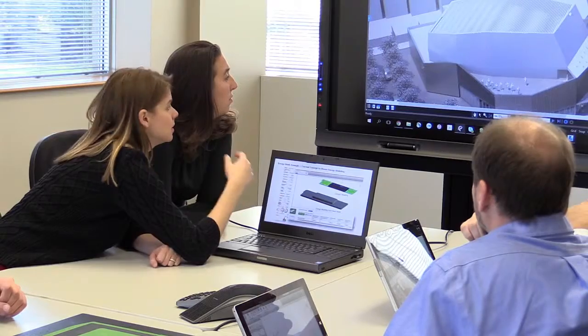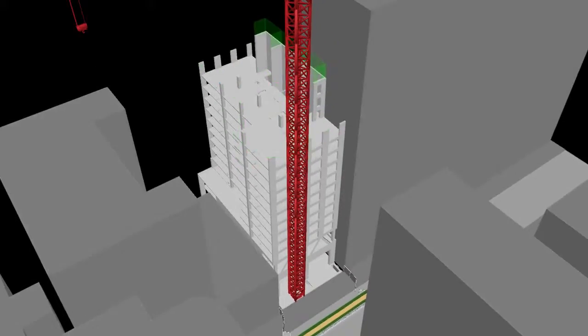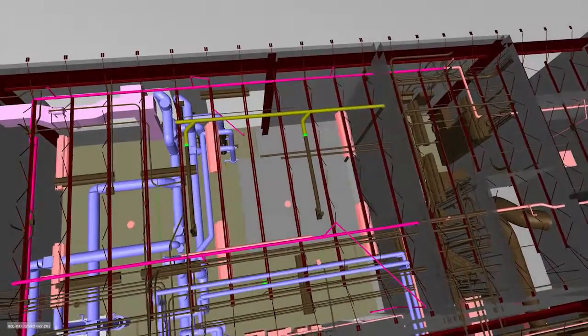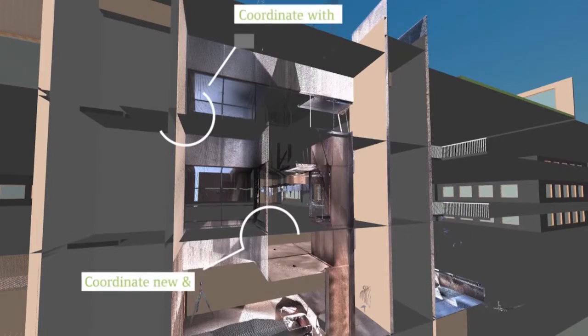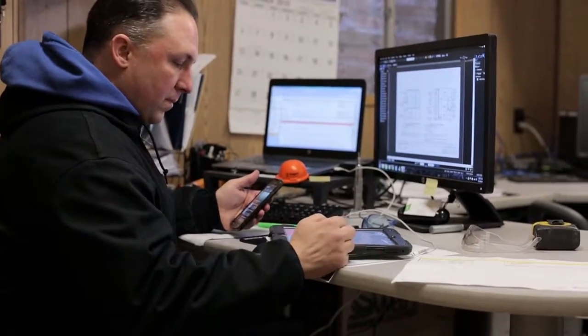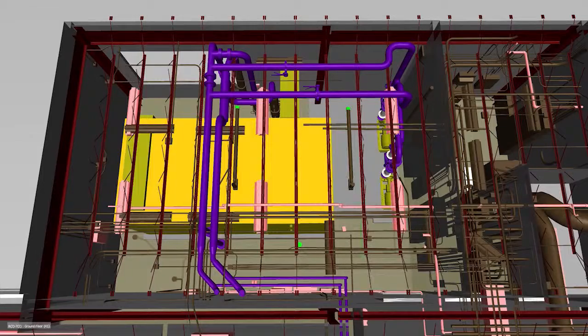We're also finding new ways to extend the use of technology. Today, BIM models have become an exploratory tool, providing opportunities earlier in the process to discuss first costs, construction costs, and operating costs. The result: a building that performs at the highest level both for the environment and its end users.